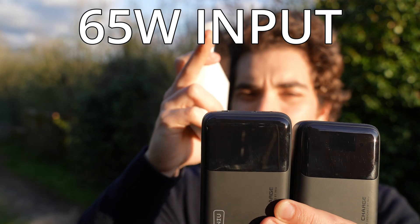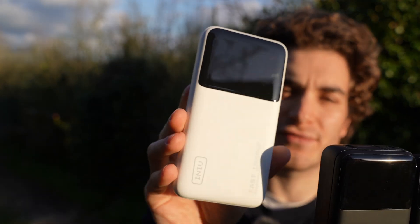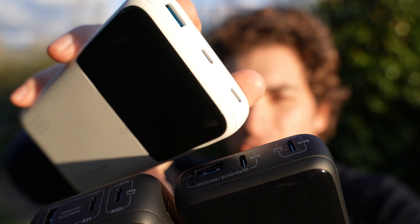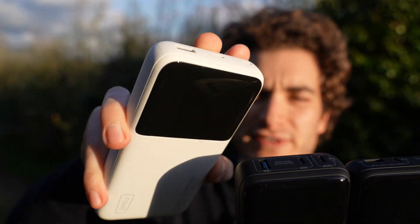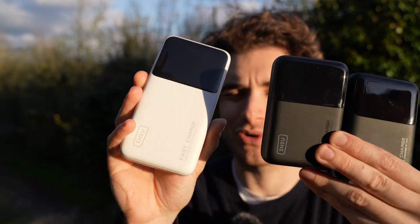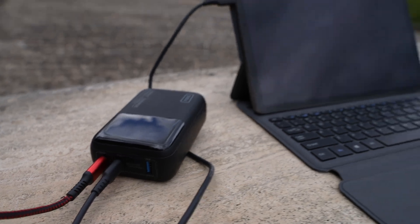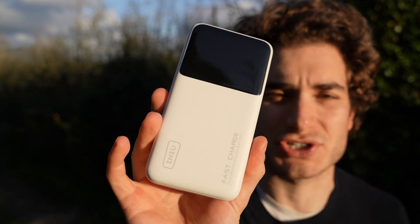These power banks also charge quickly: the P62 accepts 45 watts input, the P63 65 watts, and the P64 80 watts. On all of them, you need to use the main port for charging and can use the secondary port for pass-through charging. So if you're traveling with one outlet, you can plug the power bank in and your phone into the power bank — by morning both will be fully charged.